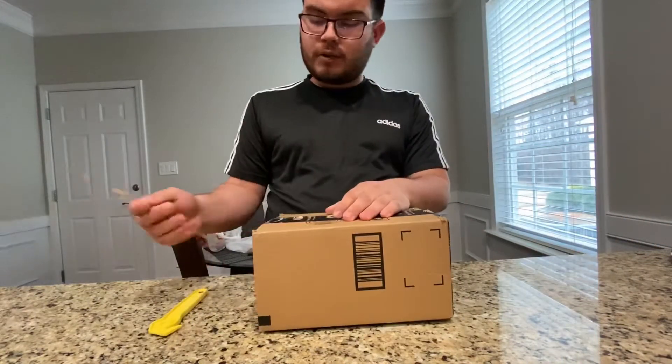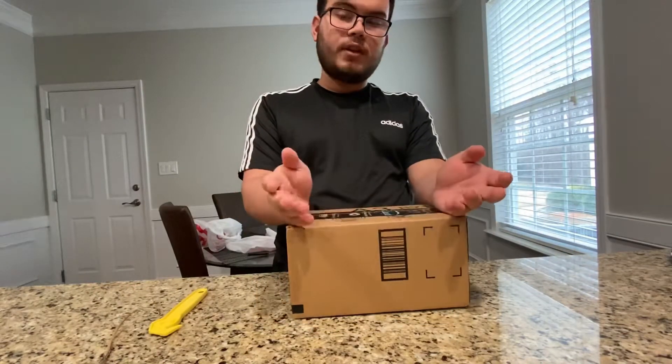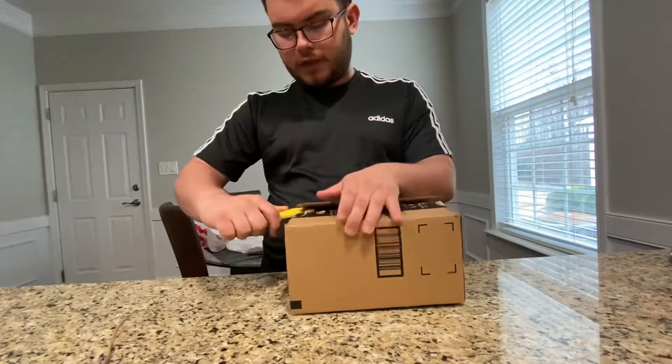Before I open this, I really hope that the pop is not damaged because there's no packing support material. I don't know which one got delivered — I ordered quite a few of them.